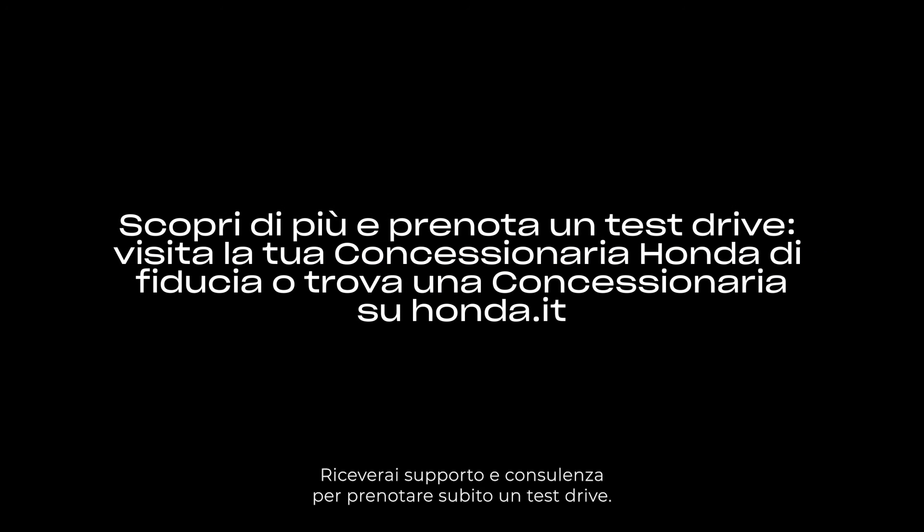Contact your local Honda dealership now for a warm welcome and all the support and advice you need to book a test drive today.